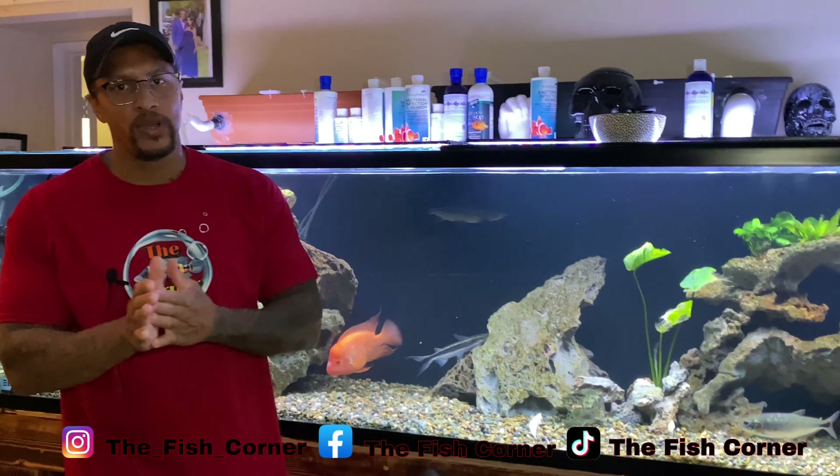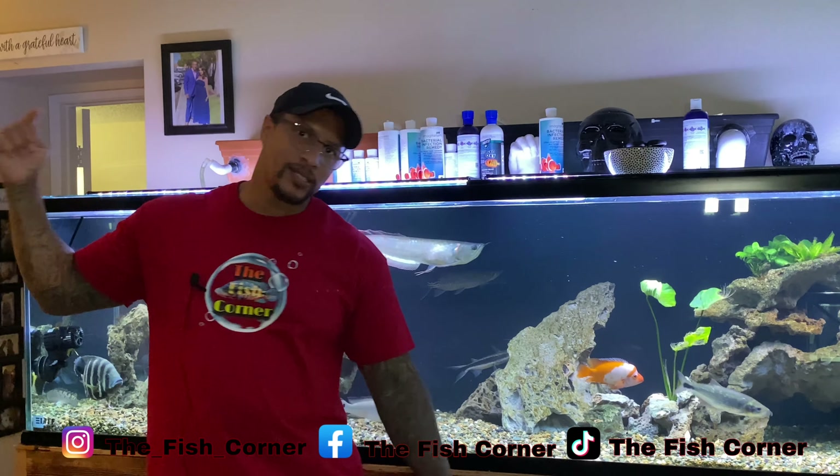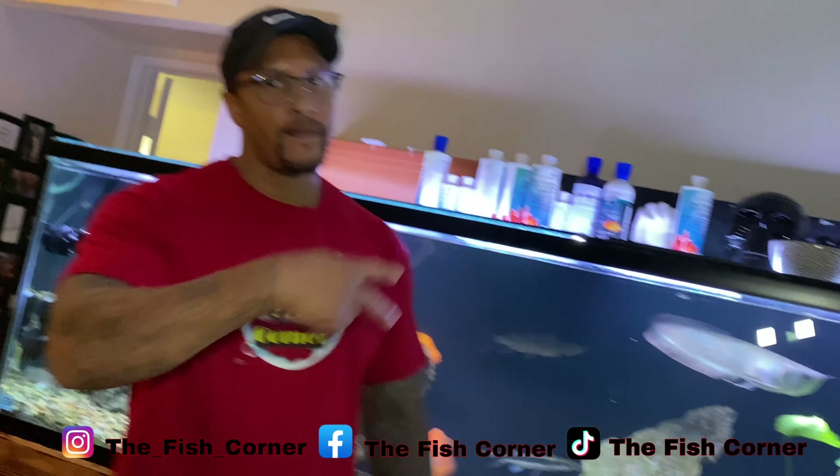All right, guys, that about wraps up this video. I hope you enjoyed it. I hope you learned something. If you have any questions, drop them in the comment section. Follow me on Instagram at TheFishCorner, follow my Facebook page at TheFishCorner, follow me on TikTok at TheFishCorner. Until next time, guys — peace!